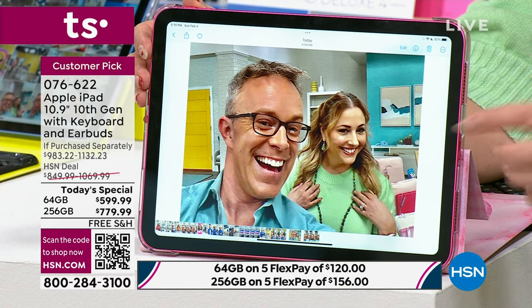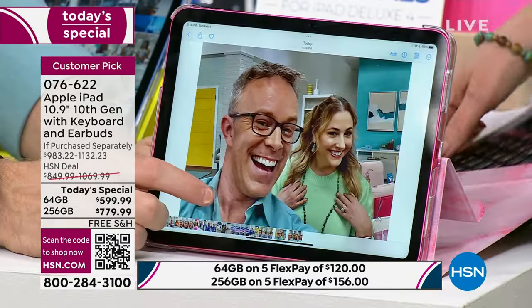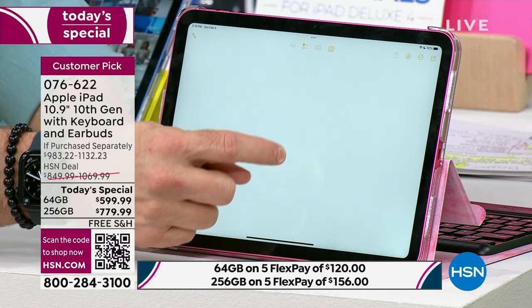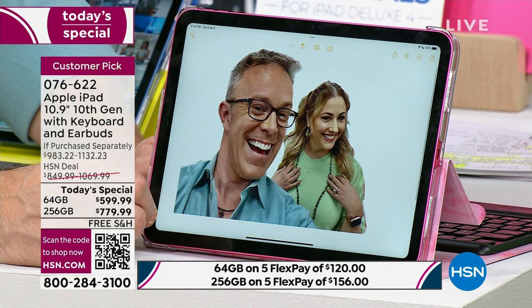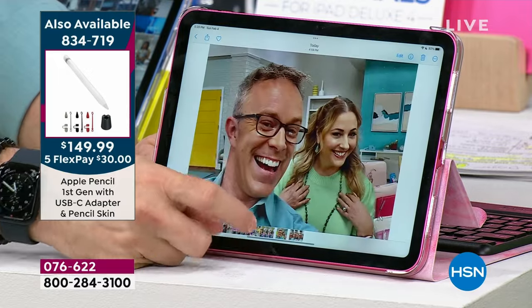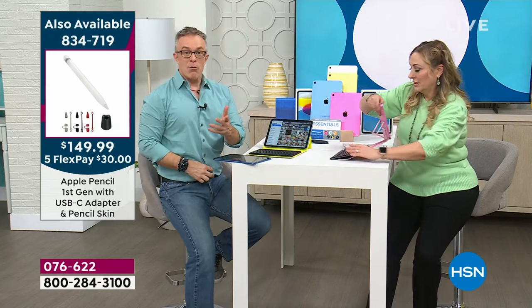I edited this picture while you were talking — I blew it up and gave us a little zhuzh. I wanted to show you: I did a copy, placed it into notes, and hit paste — boom, it just pastes and takes out the background automatically. I love when Apple does things where you can completely remove the background like that. Then you can use it on an Instagram post. It's just so fun, easy, and intuitive — and that fun becomes empowering and addicting.